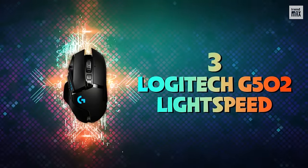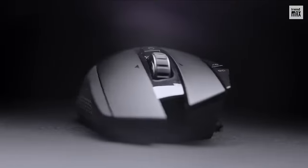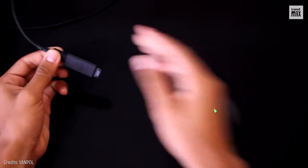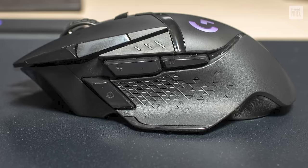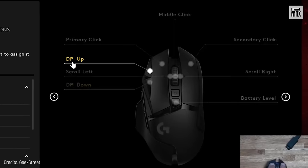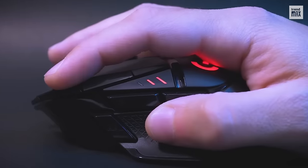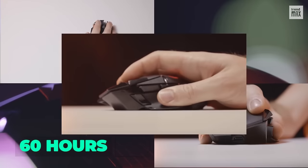Number 3: Logitech G502 Lightspeed. We start the top 3 with this great mouse specialized in high-speed games. It's a wireless mouse, yet quite versatile, because it also comes with a cable if you're more traditional. One of its most striking points is that it has a small projection on the left side to support the thumb. In total, it has 12 programmable buttons. The Hero 25K sensor has a sensitivity of up to 25,600 DPI, and the battery life offers 48 hours with default lighting, but up to 60 hours without lighting.